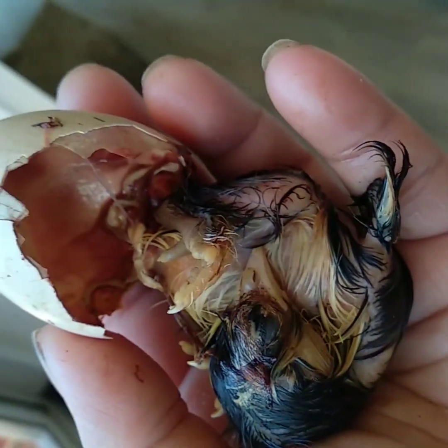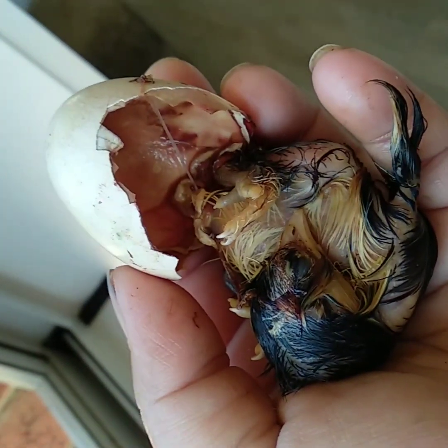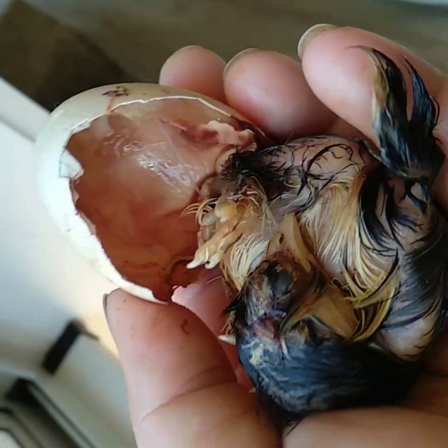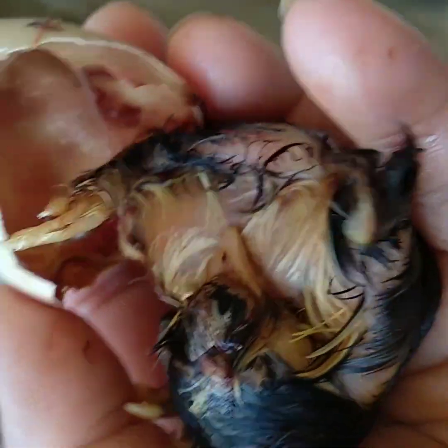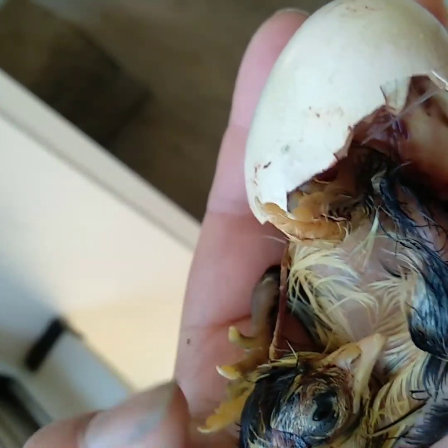I hope you're all intact, sweetheart. So now it needs to be warm, so we'll put it back into the incubator. There's a lot more work to be done. Oh look, your eyes are opening! Oh, you are so cute!